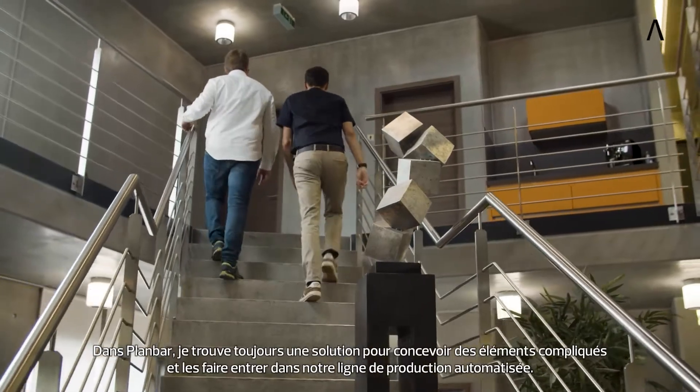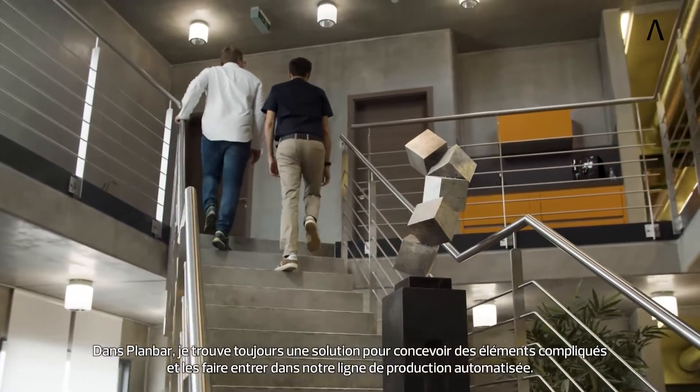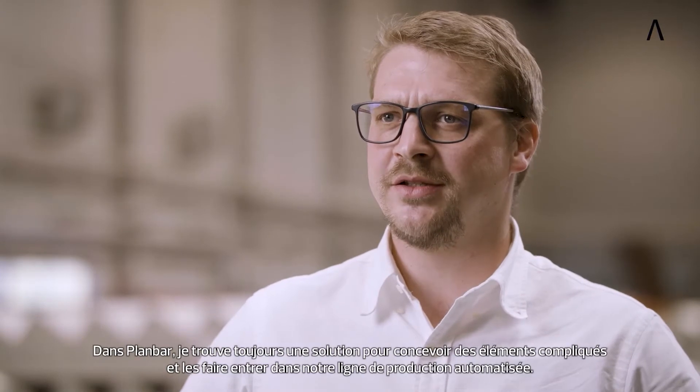In Planbar, I always find a solution to design complicated elements and get them into our automated production line.